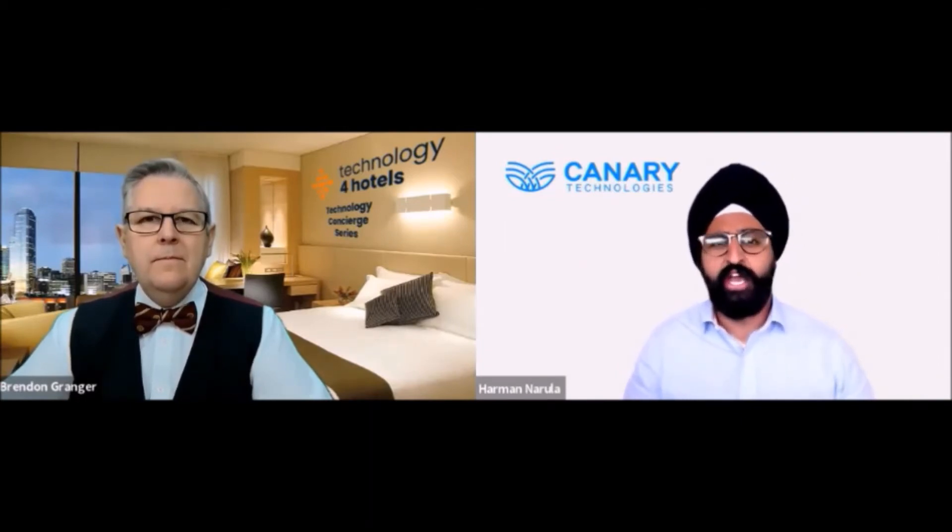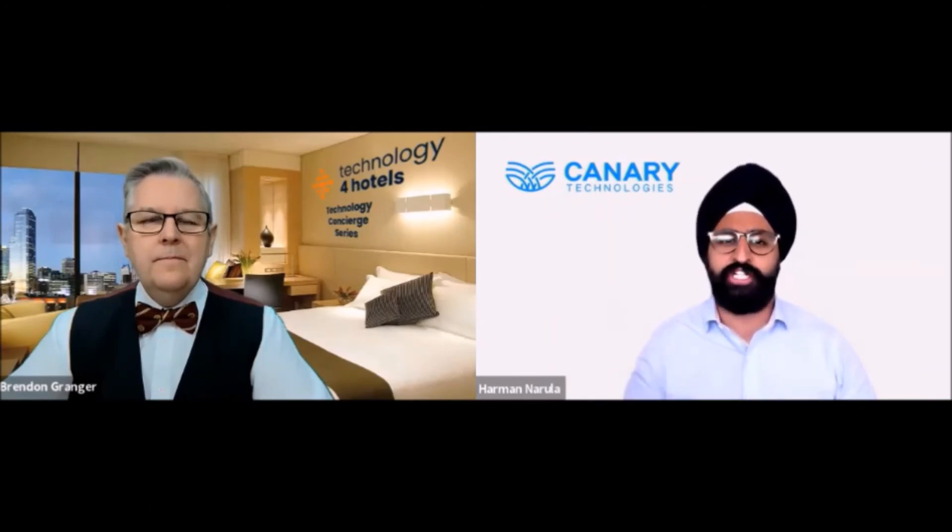They'll be able to click that link, confirm the details of their reservation, upload a photo of their ID, input their credit card information. And if there are any additional amenities or upsells they want to take part in, they're able to select those as well, and then quickly sign their registration card and submit.